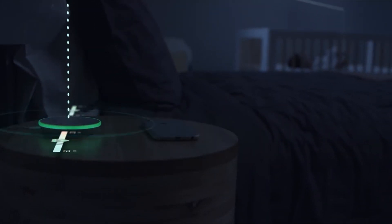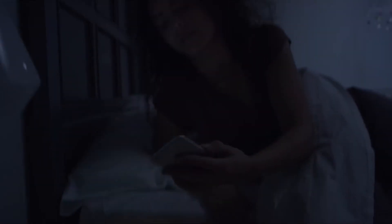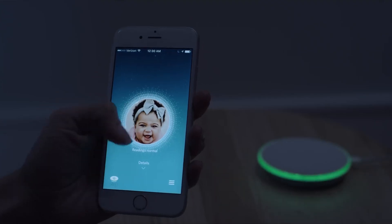The data we provide to our customers gives them real-time access to know how their baby is breathing and ultimately how the baby is sleeping. We are able to notify parents when those readings are outside a predefined range and let them know they should go check on their child.